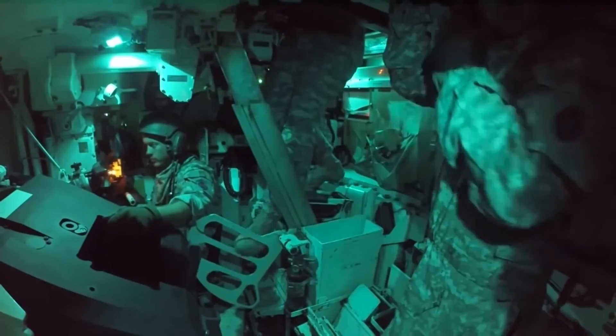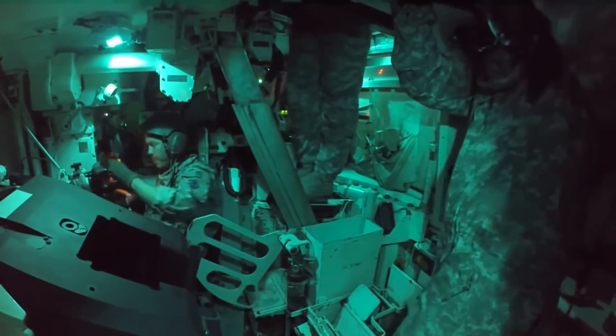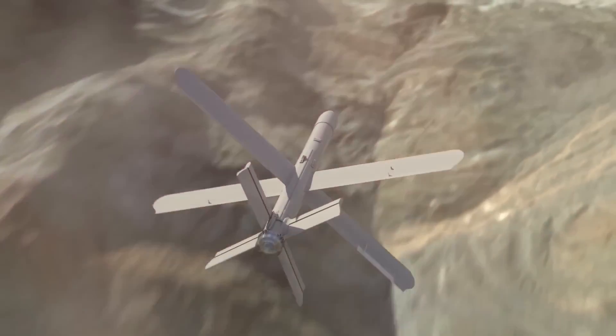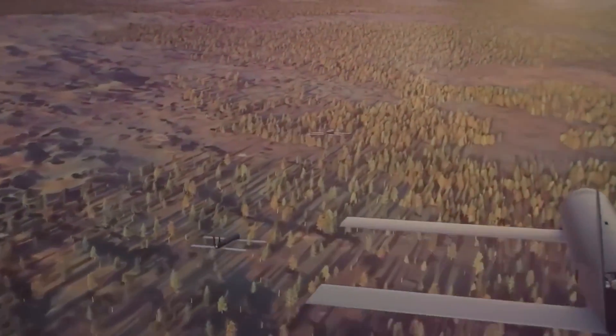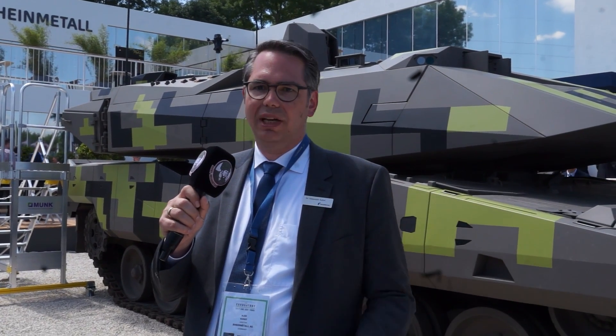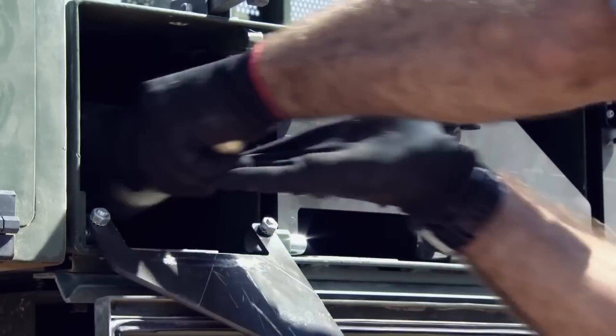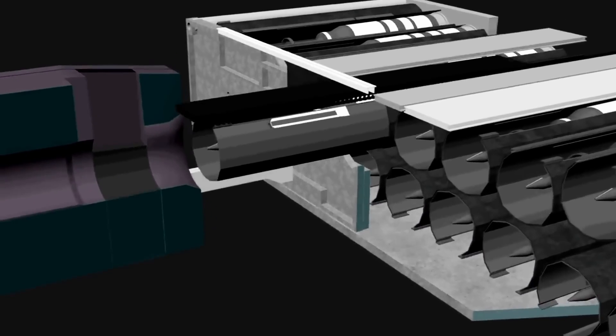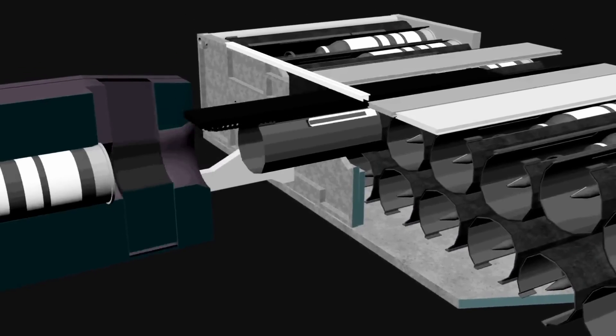We've been able to reduce the crew to three because of that autoloader, but we also kept an additional crew position in the hull to enable remote control of drones, UGVs, and other support vehicles. There are options depending on the mission profile to replace part of the autoloader compartment and put in mission kits — in this particular case, we decided to put in four Hero 120 loitering munitions.